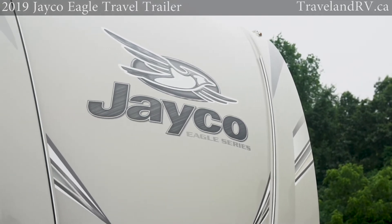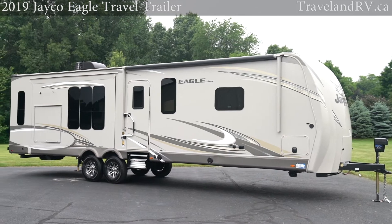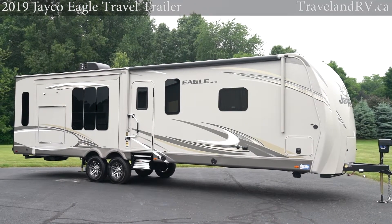Introducing the 2019 Jayco Eagle and Eagle HD travel trailers, backed by an industry-leading warranty with a 25-year history.